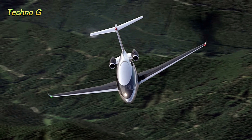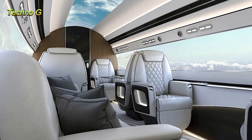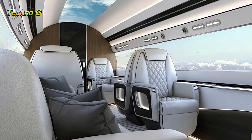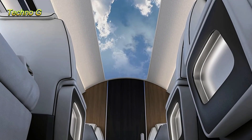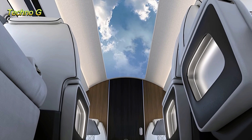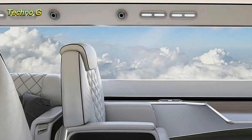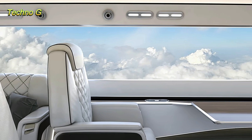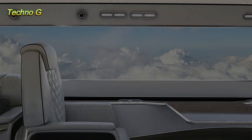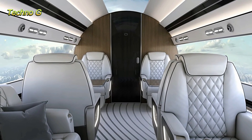The Phantom 3500, however, eliminates all of those disruptions. Its seamless exterior allows air to glide smoothly over the fuselage and wings, reducing aerodynamic drag to levels never before achieved in commercial aviation. The result is a jet that's faster, quieter, and far more fuel-efficient than anything flying today. In fact, Auto claims that their laminar flow design could cut drag by 35% and reduce fuel burn by up to 60%.